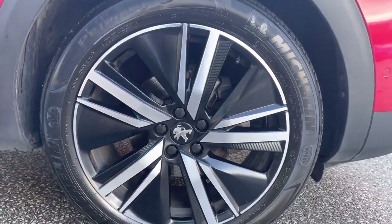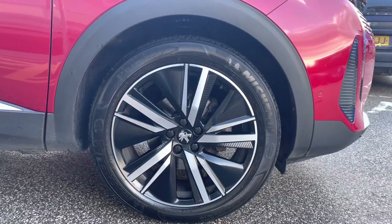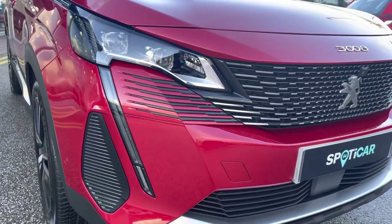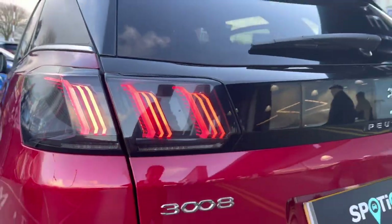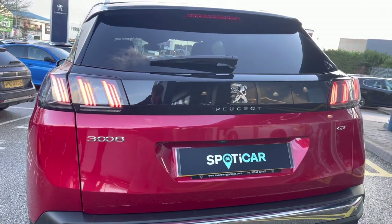Some of the lovely features around this vehicle include the 19-inch San Francisco Matt Black Diamond Cut alloy wheels and the LED daytime running lights in a distinctive two-tier design. We also have the Peugeot LED 3D Signature rear brake lights, which really complete the overall aesthetic look of this vehicle.